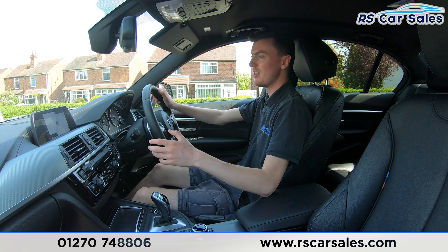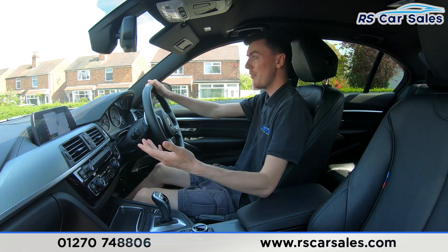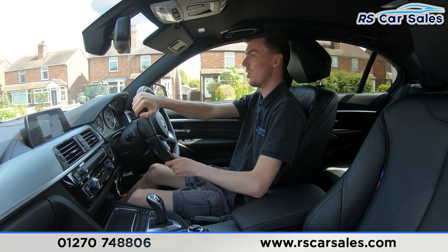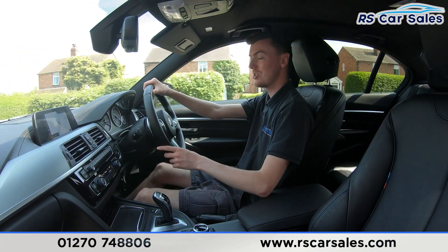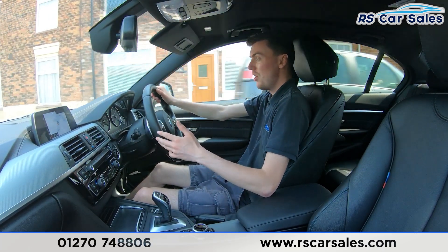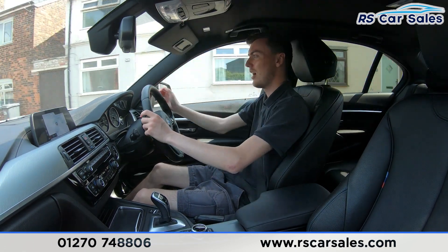We have many features on the interior of the vehicle — the full leather seats are really comfortable and you could easily cover 400 miles in this vehicle and still get out feeling fresh. Both front seats are also heated, which is perfect for cold winter mornings. We have the main infotainment screen in the centre currently showing the sat nav, but it also has DAB radio, Bluetooth phone connectivity, and much more.